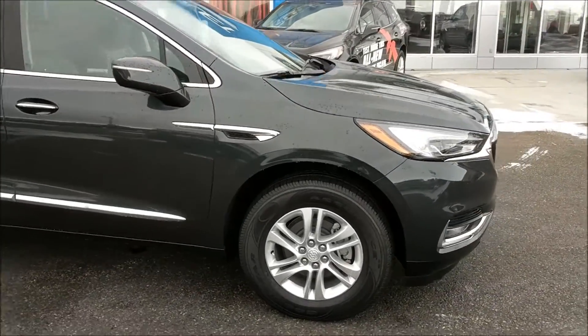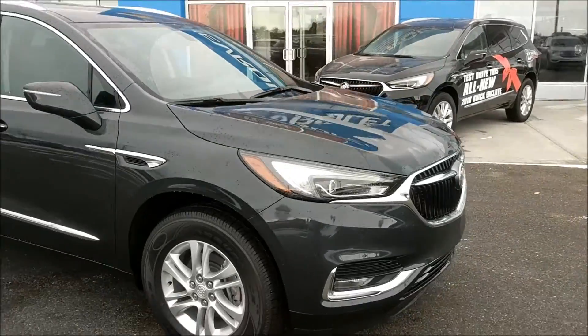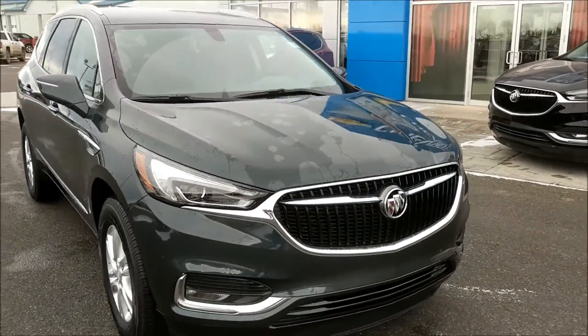It has a grey leather interior. The price on this one before rebates is $53,710.